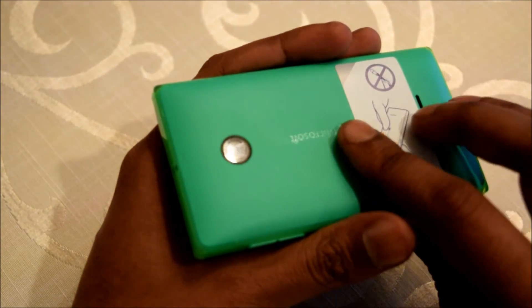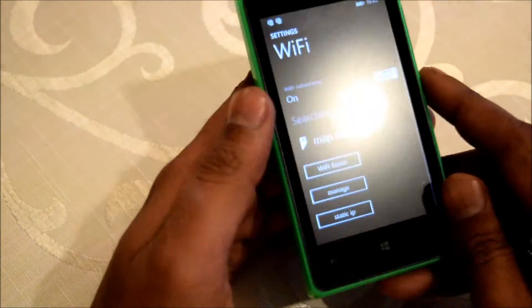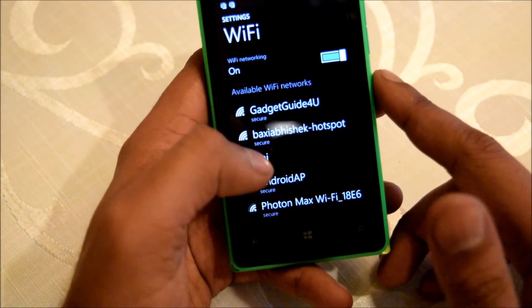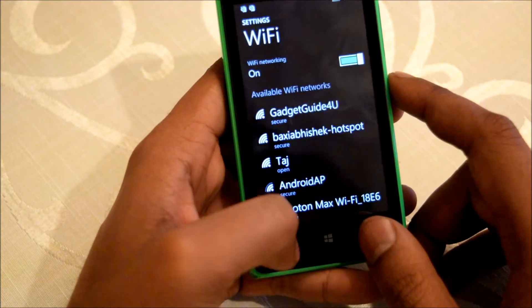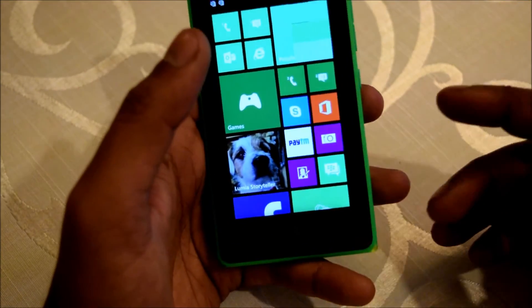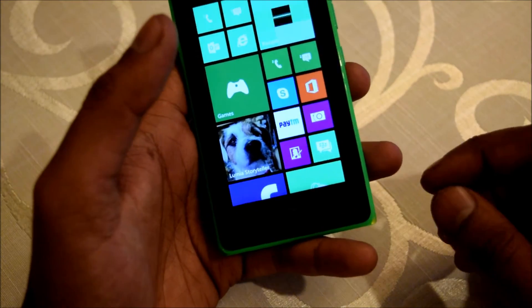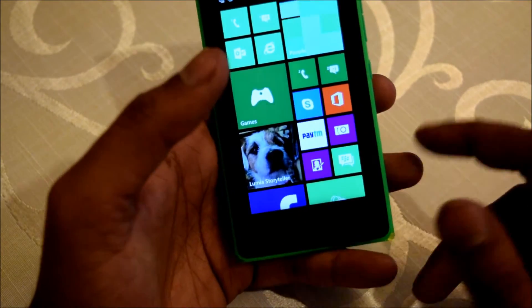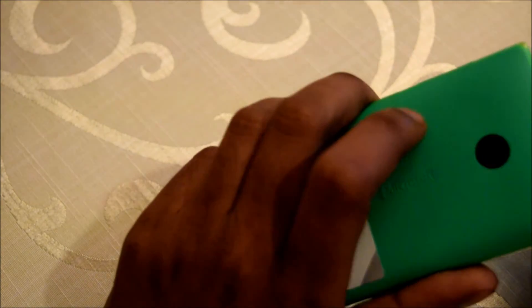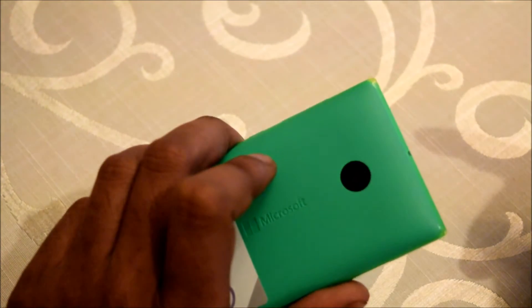It will come in green, white, orange, and black color. The price of the smartphone is 6499. Airtel is offering 500 MB data for 2 months for 3G. And it is also getting some PTM red bus cashback offers. So the phone is available in the market for 6499.